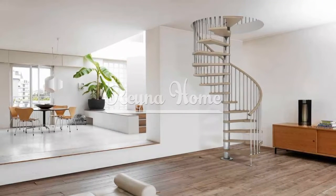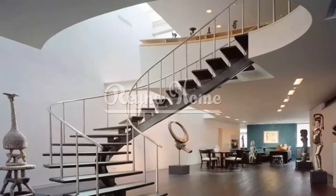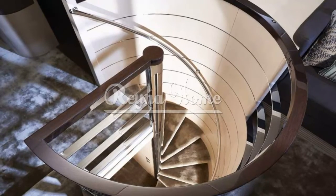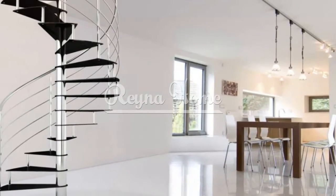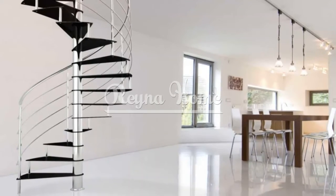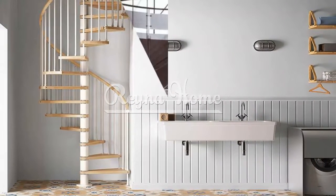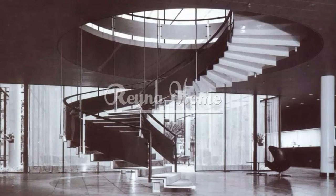Today we'll show you some spiral stairs for small spaces ideas based on amazing examples from the web. We'll cover the different types, materials, designs, and locations of spiral stairs for small spaces, as well as how to choose, install, and maintain them. We'll also show you how to combine spiral stairs with other elements, fixtures, and accessories to create a beautiful and functional small space.